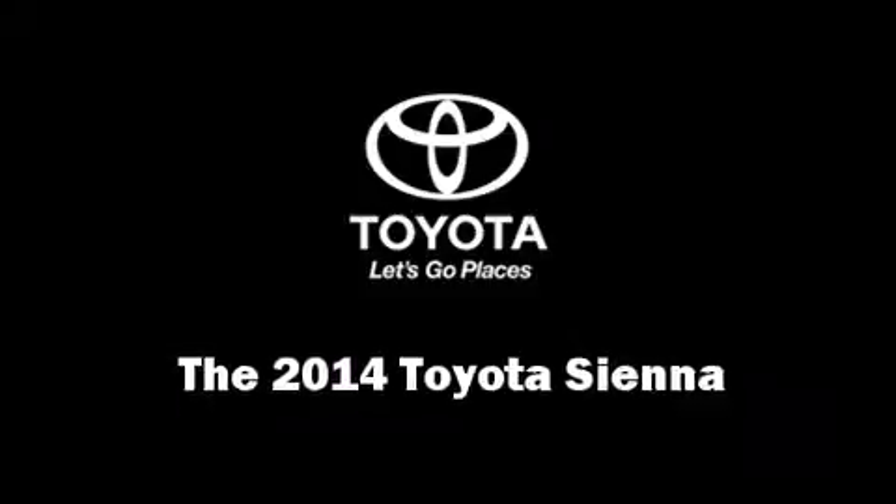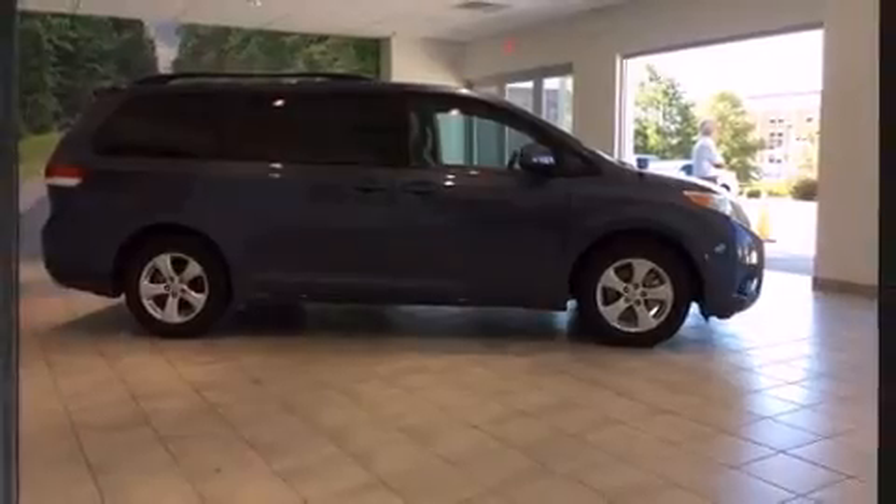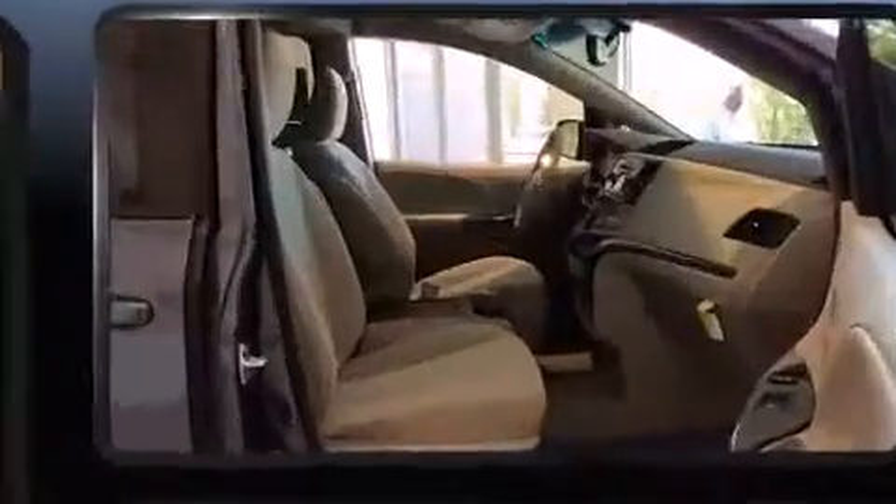The 2014 Toyota Sienna. It features a front-wheel drive platform, an automatic transmission, and a 3.5-liter six-cylinder engine.